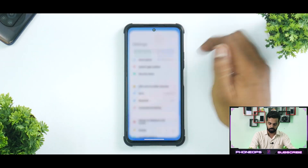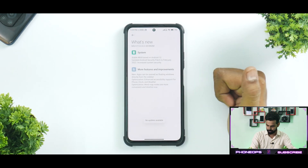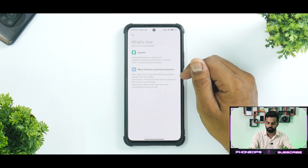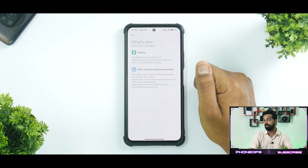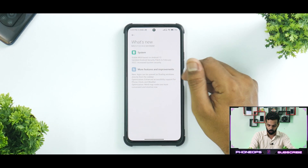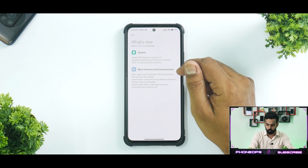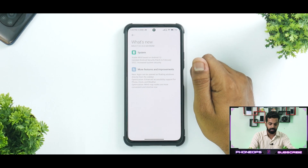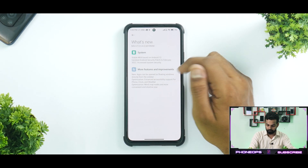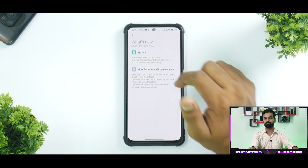Talking about the update, let's go to Settings > About Phone > MIUI Version and click on 'What's New.' It says stable MIUI based on Android 12, updated Android security patch to February 2022, increased system security, new apps can be opened as floating windows directly from the sidebar, optimization, enhanced accessibility support for Phone, Clock, and Weather, and mind map nodes are more convenient and intuitive.